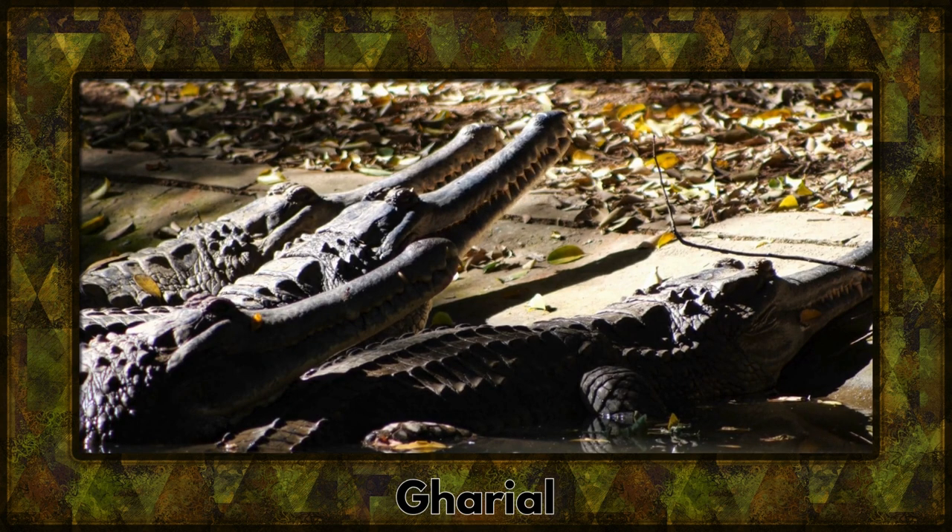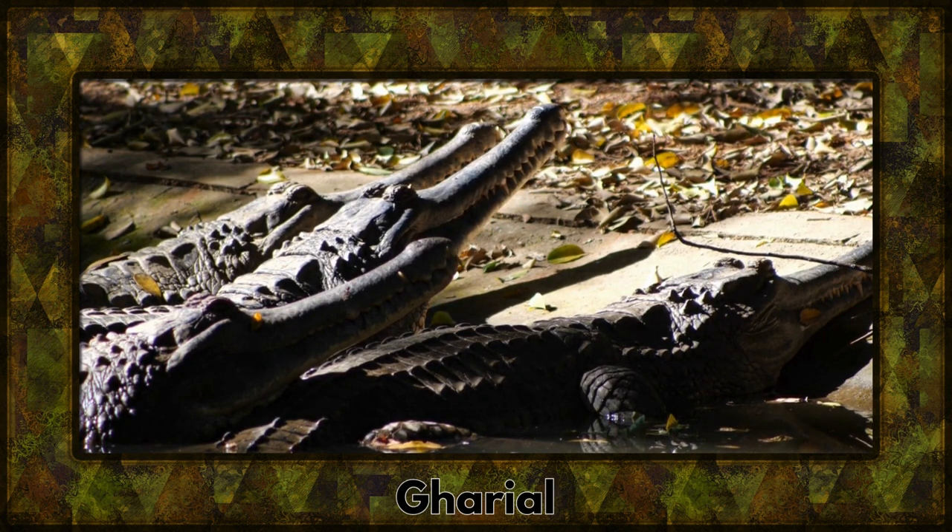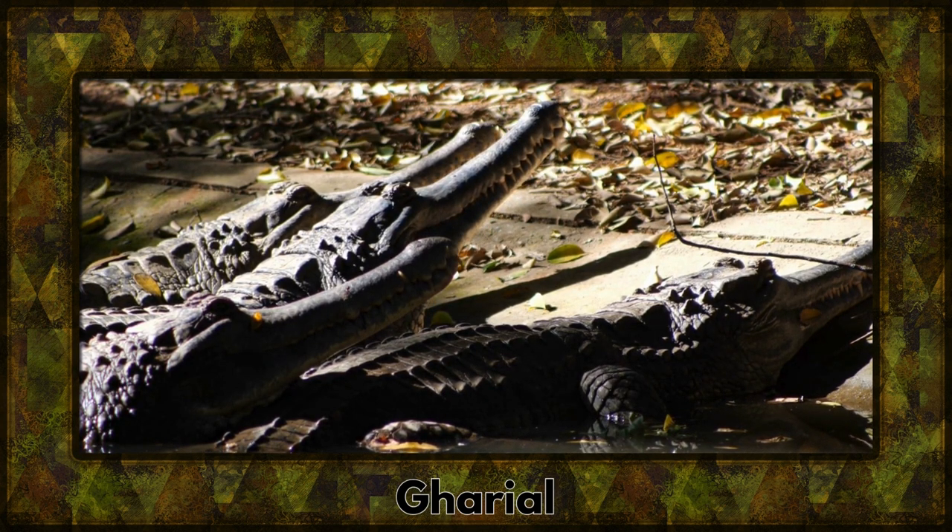Meet the gharial, a crocodilian with a distinctive long snout. It's a specialist fish-eater adapted for life in the rivers of the Indian subcontinent.